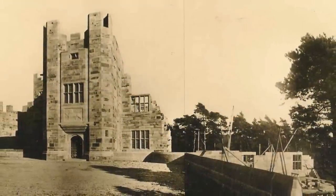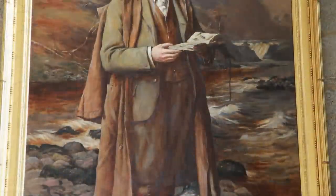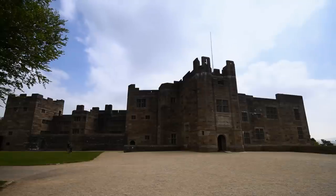Castle Drogo was built in the early 20th century for the grocery magnate Julius Drew, who you see behind me here. He didn't start building Castle Drogo until he was in his 50s and he commissioned Sir Edwin Lutyens, the great British architect, to create a castle for him.